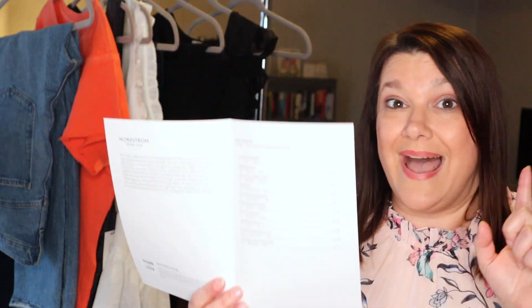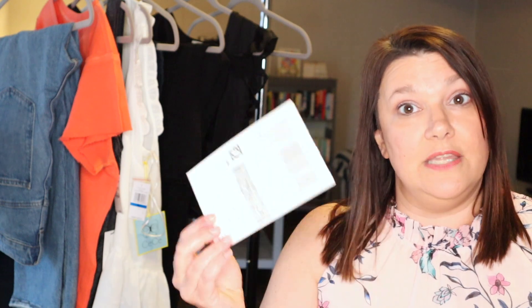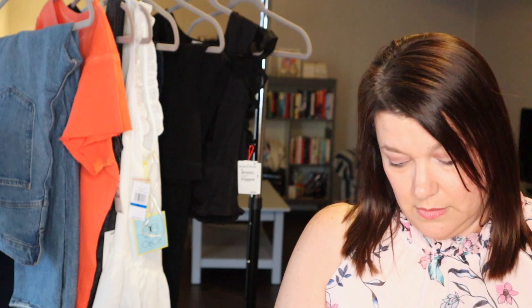You also have your items listed with their prices. I've found that if you use the app to look at the prices, sometimes they will go down from the time you get the preview to the time you actually receive it. You will have strips to close your trunk because everything goes back in this box, and you will have your return label — this goes through FedEx, so they can pick it up or you can drop it off.